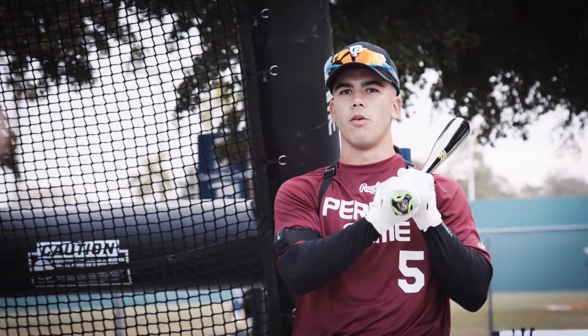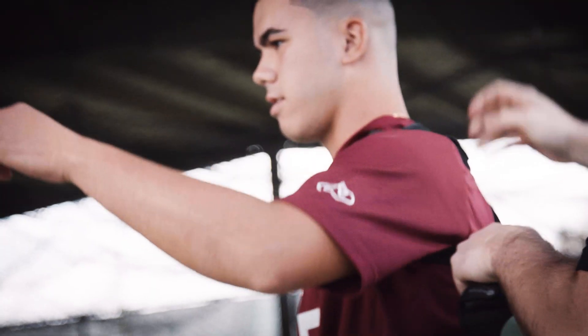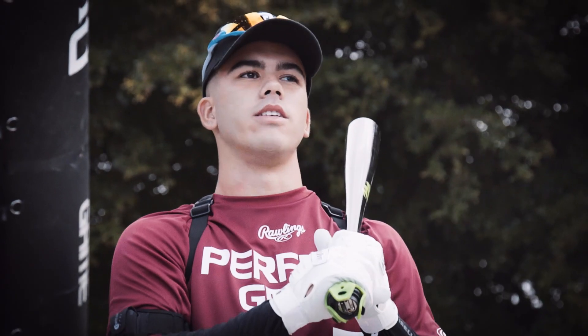It's going to let me know what I can do better with my swing, if I need to get my hands up a little bit more. Having all this is just a blessing.